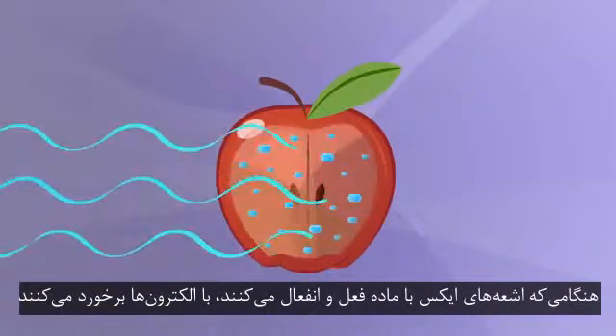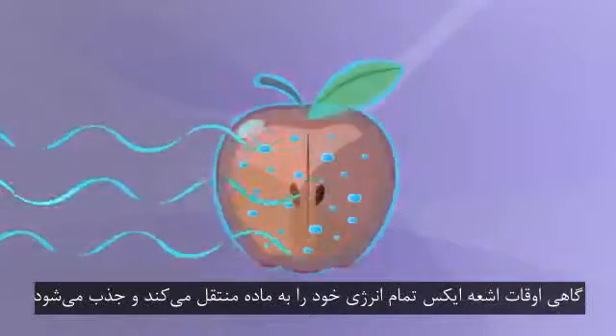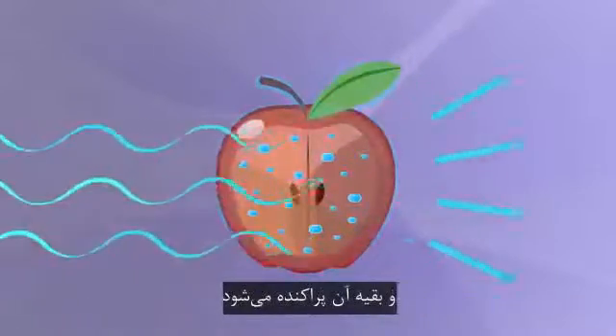When X-rays interact with matter, they collide with electrons. Sometimes the X-ray transfers all of its energy to the matter and gets absorbed. Other times, it only transfers some of its energy, and the rest is scattered.